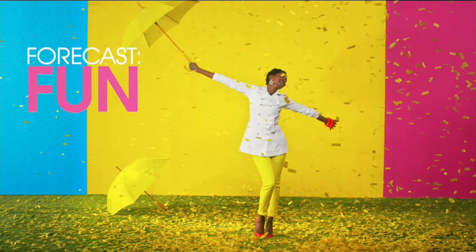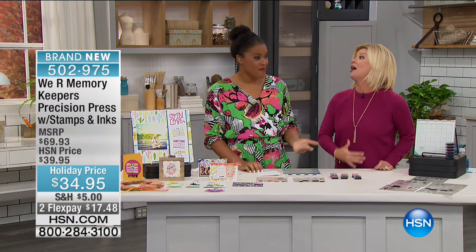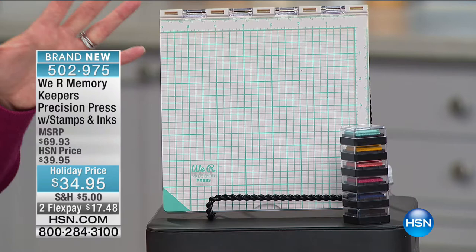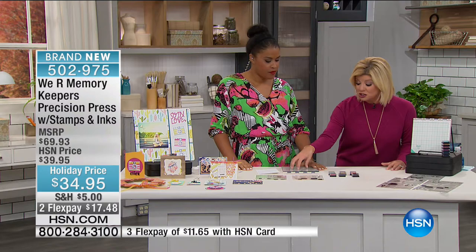Amber Kemp-Gerstl is back with us — one of our favorite crafting bloggers. One of our favorite companies to talk about is We Are Memory Keepers, and we have a special configuration. Especially with all the stamping we've had today, Memory Keepers is going to make it so much easier. Let's go through everything you're receiving. Right off the bat, the actual precision press pad: there is a huge one out there in retail at about twice the price — just for the pad, not even with all the other goodies.